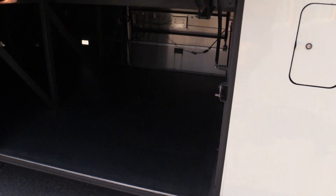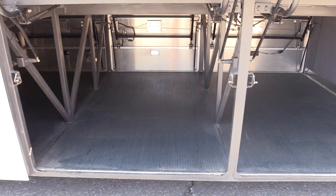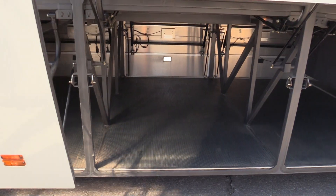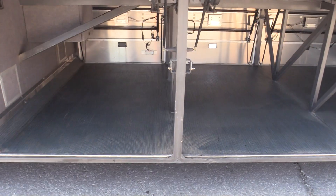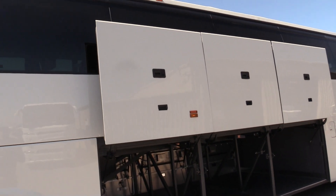This is a West Coast unit, not a lick of rust or corrosion on it. As you can see, luggage bays are in great shape, doors are in great shape, a ton of storage space. Steers and drives are in great shape.